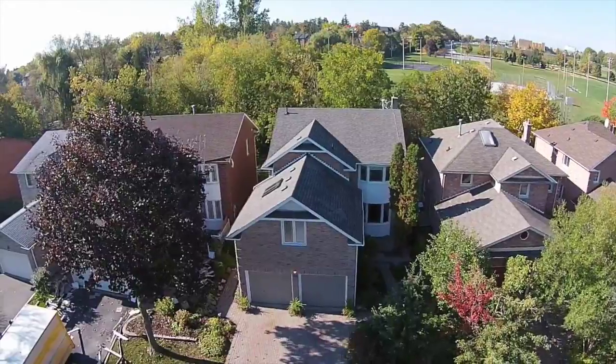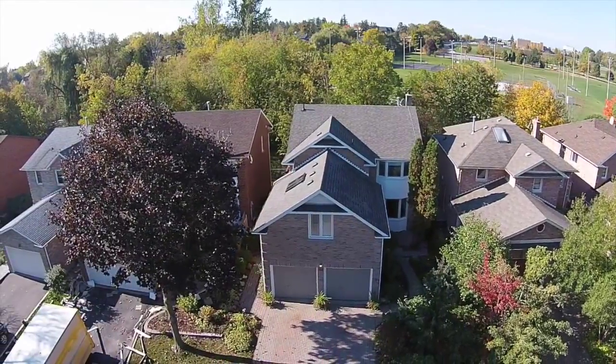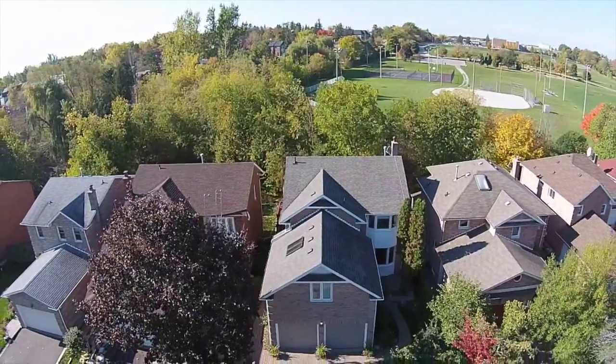Welcome to 44 Eleanor Circle. Prestigious South Richville location in Richmond Hill, backing onto park, ravine lot.